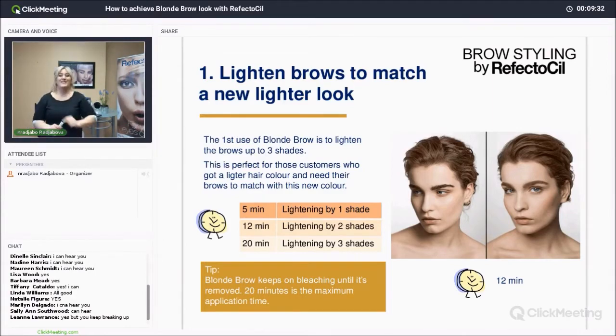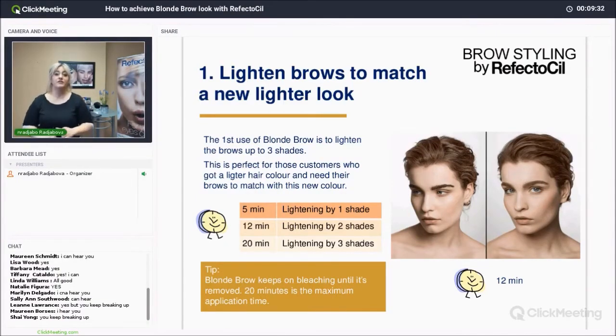Step number one: to lighten brows to match a new lighter look. The first use of blonde brow is to lighten the brows up to three shades — remember, only three shades. The tip says blonde brow keeps on bleaching until it's removed, so the peroxide keeps working and doesn't stop. That can become potentially dangerous for the hairs; they could be damaged. So always know that 20 minutes is the maximum — we do not want to go more than that, in order to avoid damaging the brow hairs.